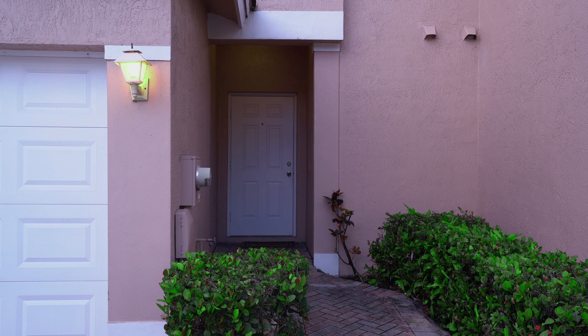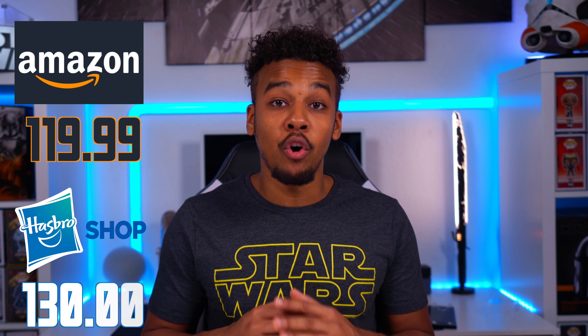This rifle is not meant for battle and should only be purchased as a collectible. The rifle costs $130 retail on Amazon, though it's currently on sale for $120. On Hasbro Shop it's full retail and on back order until March 1st.